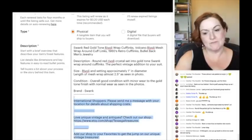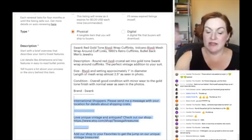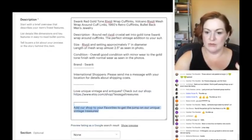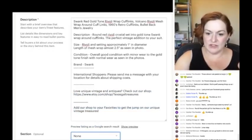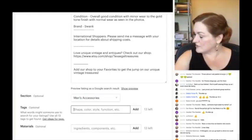This is part of my template — I drop a footer into each listing for international shoppers: check out my shop, add the shop to favorites, and so on. For shop section, I have one set up for men's accessories.